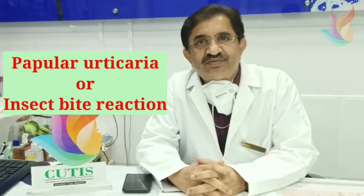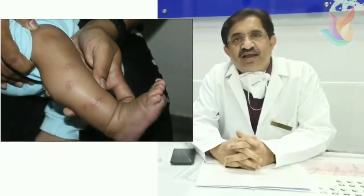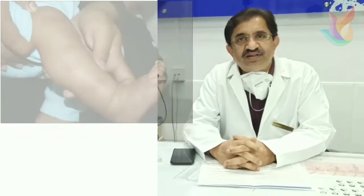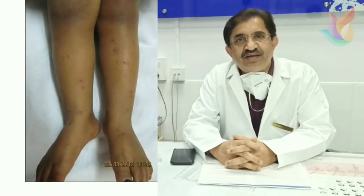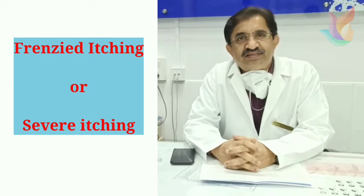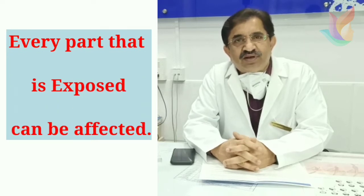Why have I taken this particular topic now? With the onset of summer, children are very playful as they go out. You suddenly notice a lot of bumps appearing on exposed parts of the skin — the face, hands, and legs. The child will be itching very much. It's called a frenzied itching, very terrible itching across the face, ears, hands, fingers, legs, and even the foot. Every exposed part is affected. Some children may also have similar itchy lesions in covered parts of the body. This is called insect bite reaction, or papular urticaria.